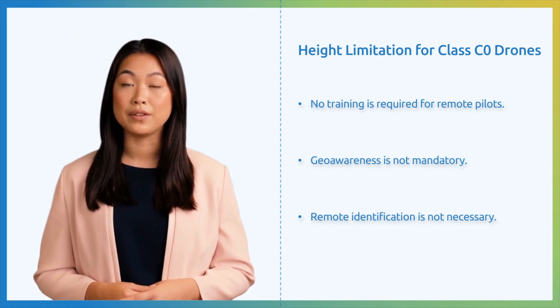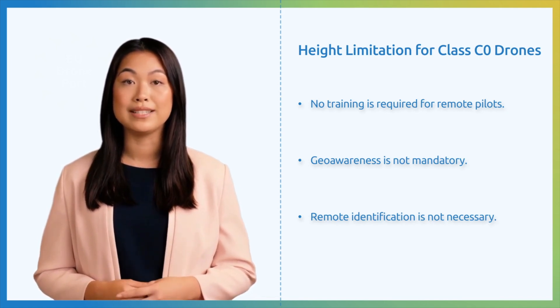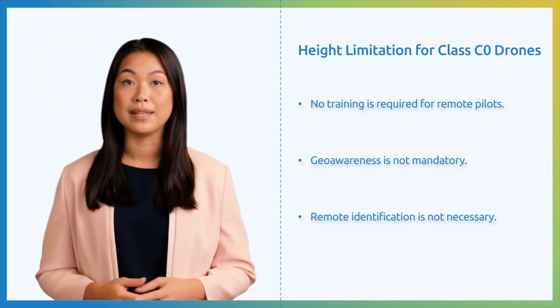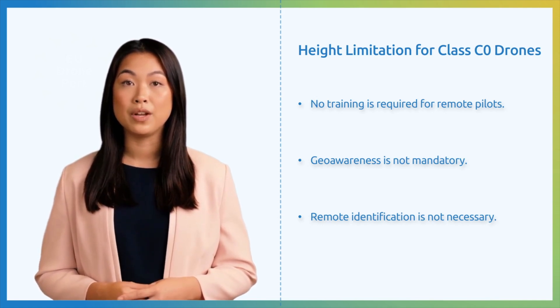Accidents may result from allowing remote pilots to use C0 drones to fly higher without realizing the possible risks, as covered in the A1/A3 online training. Moreover, a 250-gram drone is typically quite small and might not be noticeable from a distance of more than a few dozen meters, which would make it difficult to maintain visual line of sight. The drone would be invisible at 120 meters, which would be extremely dangerous.